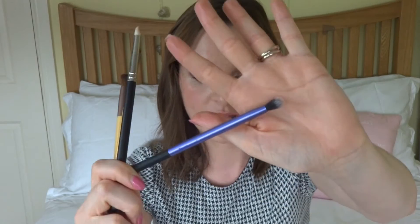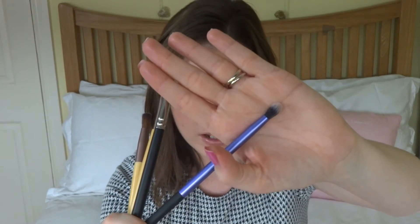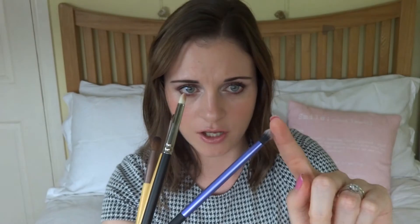The ones that I do use all the time — first of all there's the Real Techniques Essential Crease Brush. I think this costs about £6-7. I just find it a really, really good size to go in the crease and blend at the same time. It's slightly domed and a little bit stiffer than some of the other eyeshadow brushes, but really, really gorgeous for crease colour — for applying and blending at the same time, so it saves you a bit of time.